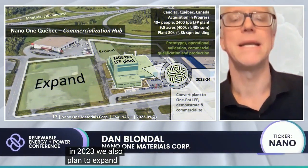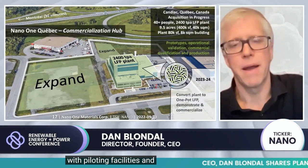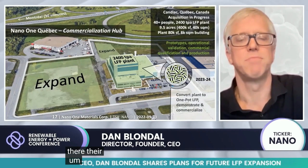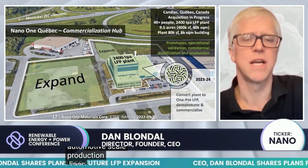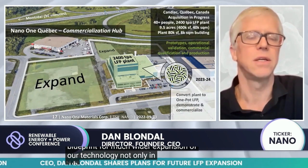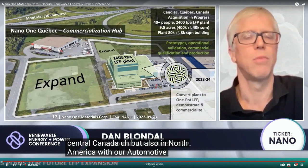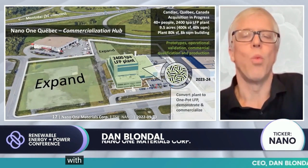The bulk of that work will happen in 2023. We also plan to expand with piloting facilities at the back of the property, and to the left there is expansion room for automotive-scale production lines, which will become the blueprint for much wider expansion of our technology — not only in Quebec and Central Canada, but also in North America with our automotive partners.